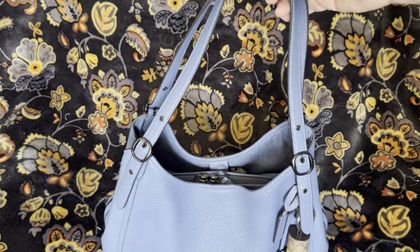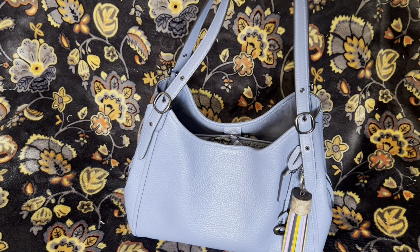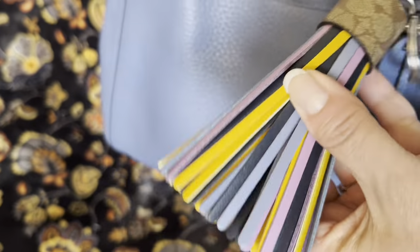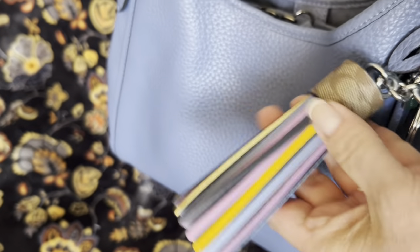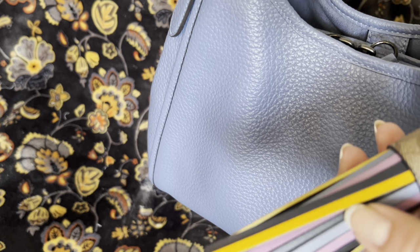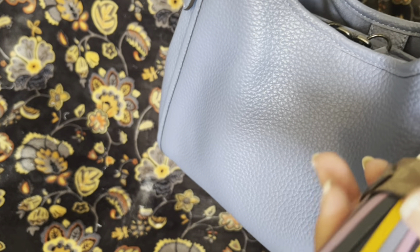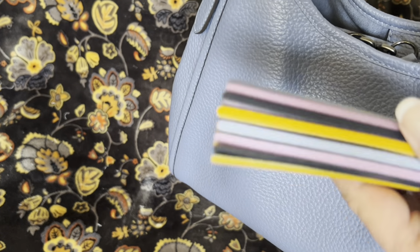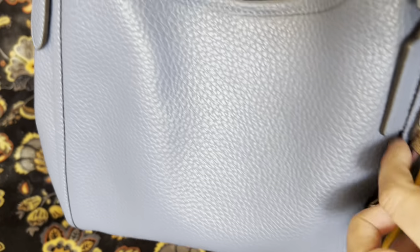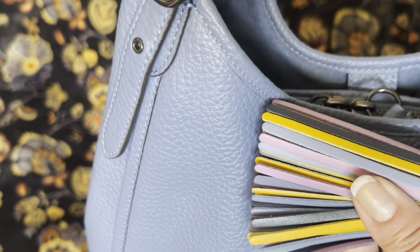Excuse the sounds in the background — I live across the street from my elementary school and it's the last day of school, so they're having all these announcements. I've paired her with this tassel bag charm. If you've been watching me for a while, you know this is my second purchase of this. I used to carry it on my okra color Coach Molly that I'd given away in a giveaway, but it fell off when I was out shopping. So I repurchased it, and I think it looks really cute on this because it has a little blue accent — not a perfect match, but close enough.